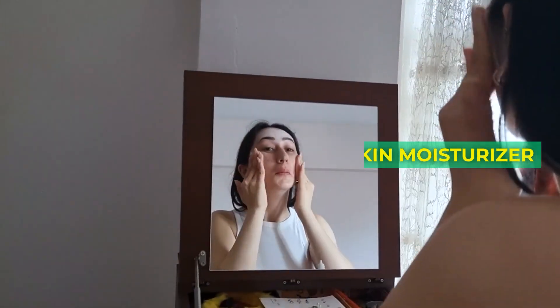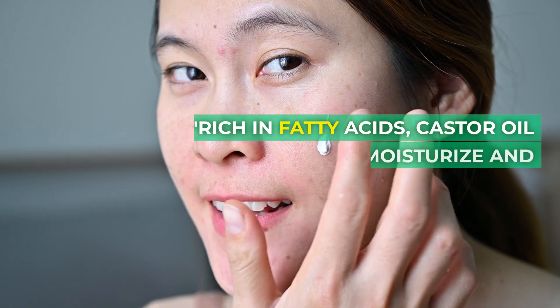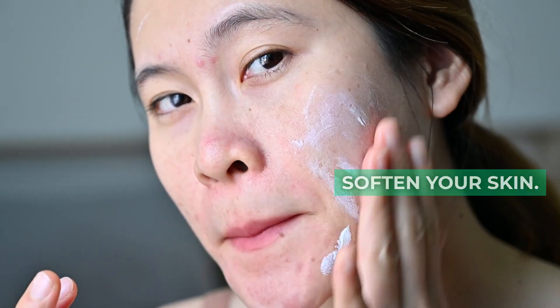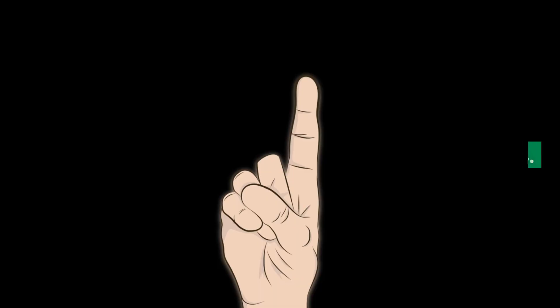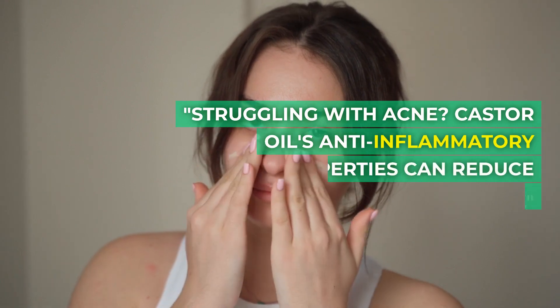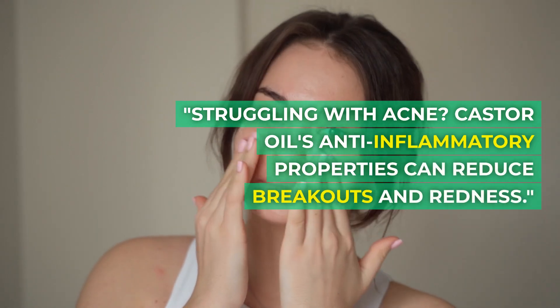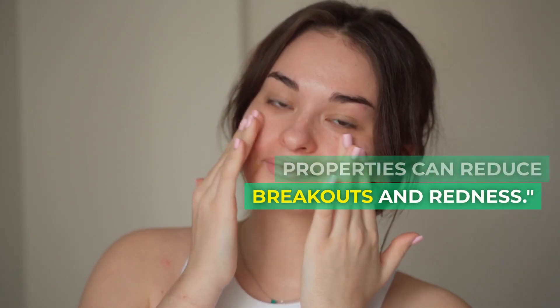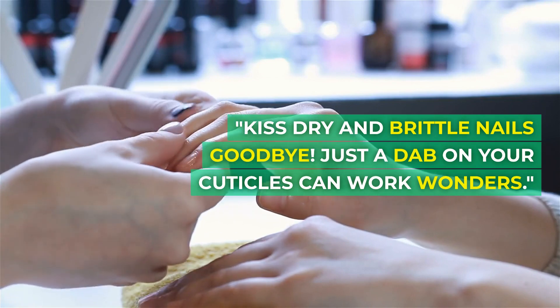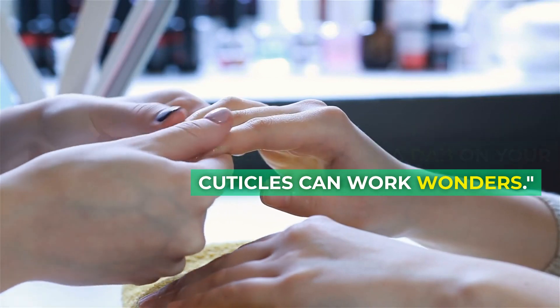3. Skin moisturizer. Rich in fatty acids, castor oil can deeply moisturize and soften your skin. Dry patches, be gone. 4. Reduce acne. Struggling with acne? Castor oil's anti-inflammatory properties can reduce breakouts and redness. 5. Healthy cuticles. Kiss dry and brittle nails goodbye. Just a dab on your cuticles can work wonders.